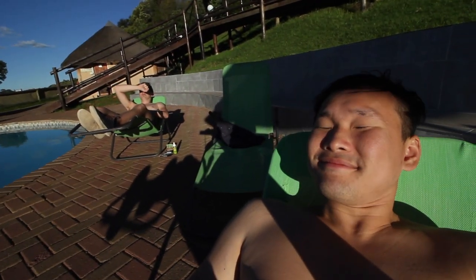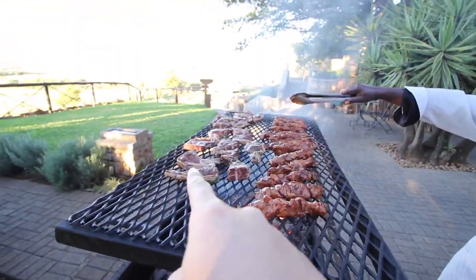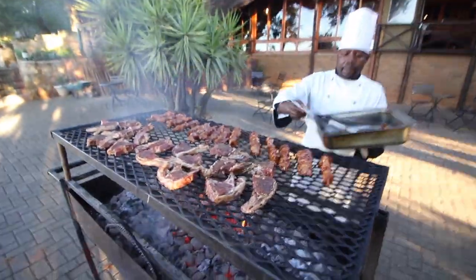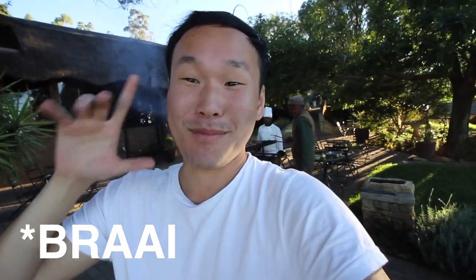Now this is how you chill before dinner — by the pool. Tonight we are having a braai. A braai is not just a barbecue — never say it's a barbecue to an Afrikaner. It's more than just a word, it's an occasion. It's all about the meat over charcoal wood.